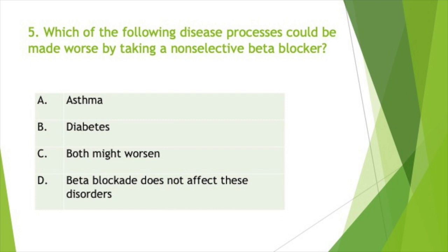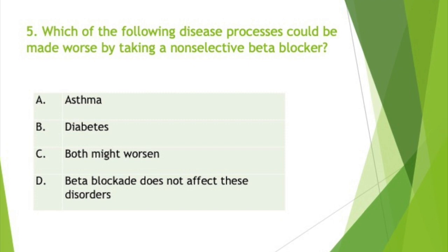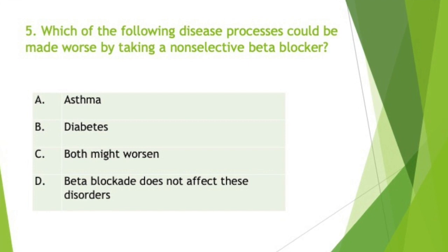Which of the following disease processes could be made worse by taking a non-selective beta blocker? The answer should be C, both might worsen — that's asthma and diabetes. Non-selective beta blockers like propranolol can mask the clinical indicators of hypoglycemia by blocking the sympathetic stimulation caused by low blood sugar. Therefore, propranolol can be used only with caution in patients with diabetes mellitus, as it can suppress tachycardia, which is an important warning sign of hypoglycemia.